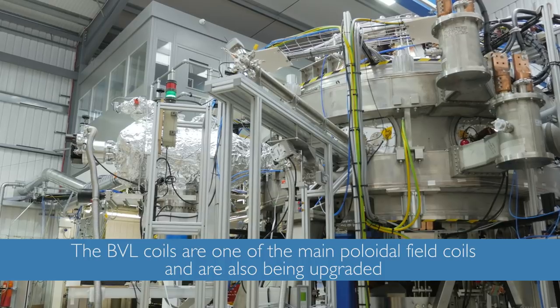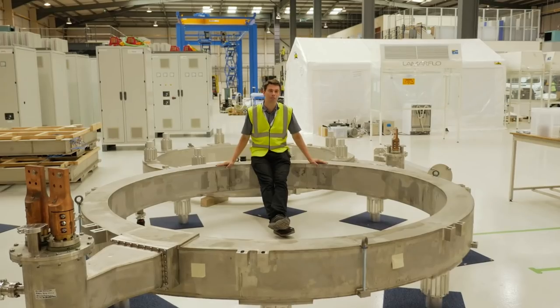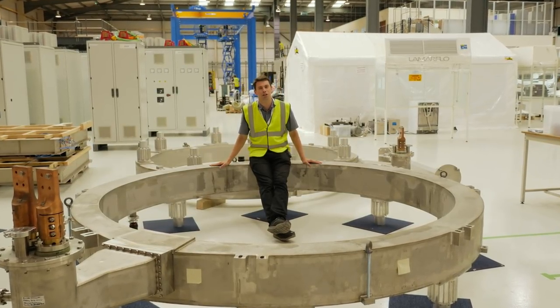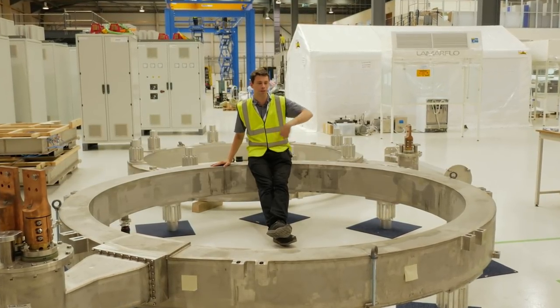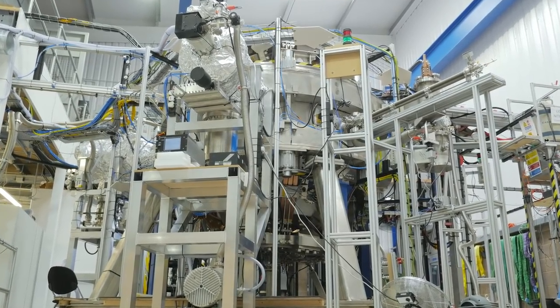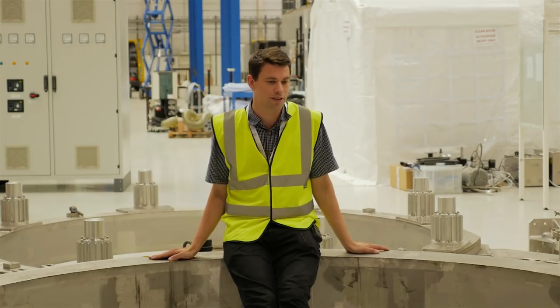These were on ST40 for 15 million degrees, so they helped us achieve that target. These are our BVL coils — these are our biggest poloidal field coils. They're in cans because they're cryogenic rated and they're designed to carry 45,000 amps. We're looking at essentially doubling — two to two and a half times everything — so these would be carrying two to two and a half times the current.